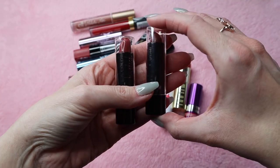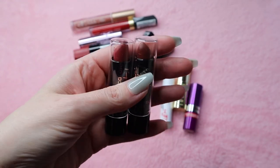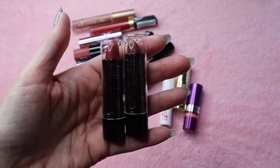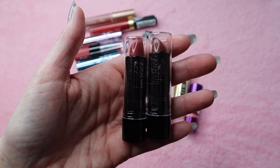These are from LA Colors — they came in like an advent calendar, and that one looks like it's mushed in there. There are no names on them so there's no way to identify them, so I'm going to declutter these.